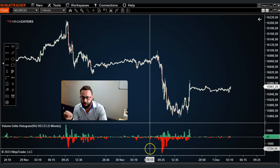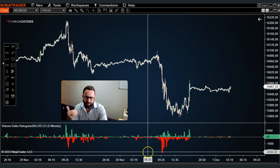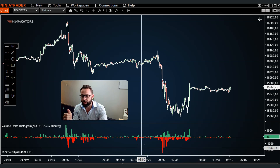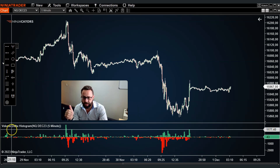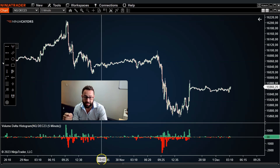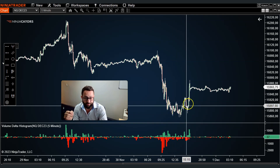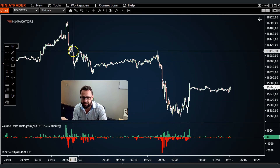Volume tells a very important story, and if you read volume like I do and incorporate it as part of your strategy, then the Ninja Cater's Volume Delta Histogram does a good job at identifying potential areas where price might reverse back to the upside or accelerate to the downside.